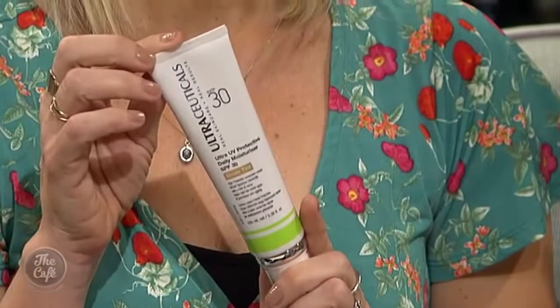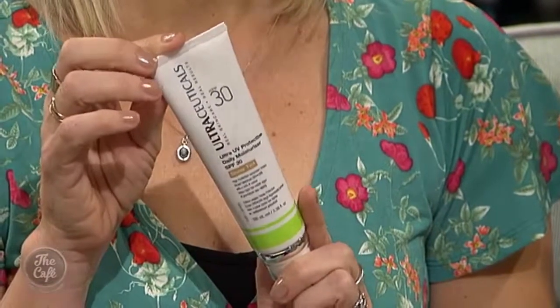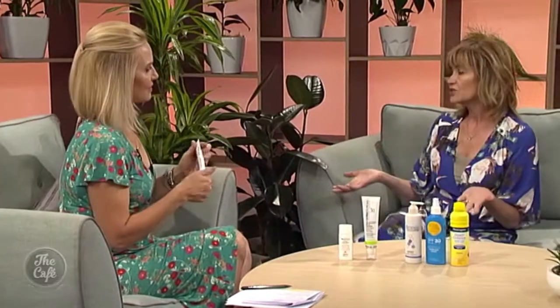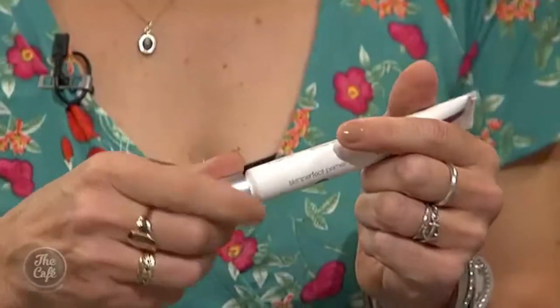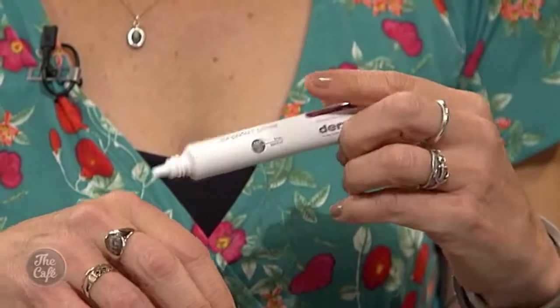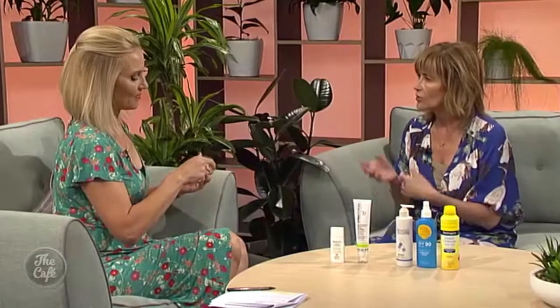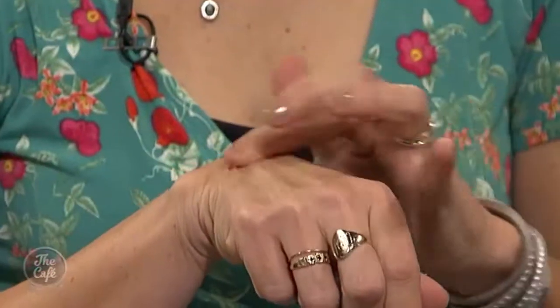Another one is from Ultraceuticals - an SPF 30 tint. This is an absolute winner and one of my faves; full of plant extracts, the mineral tint is beautiful, and it's quite a heavy coverage, great if you like a full coverage foundation. Another option is layering sunscreen using a primer - a lot of women use SPF 15 in makeup, which isn't quite enough for outside. This is the Dermalogica Skin Perfect Primer with SPF 30, and then you can put your SPF 15 makeup or powder over the top - so you're doubling up.